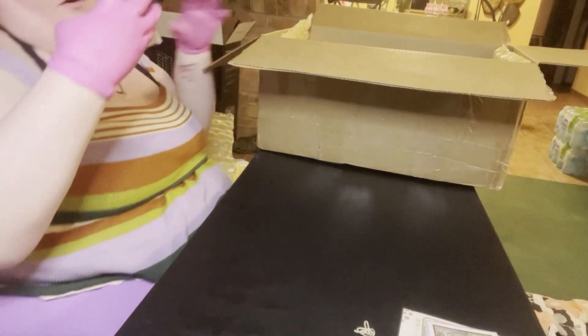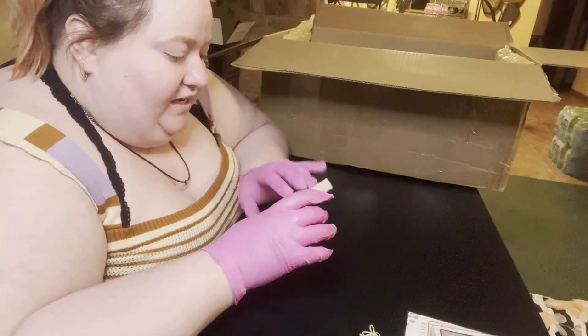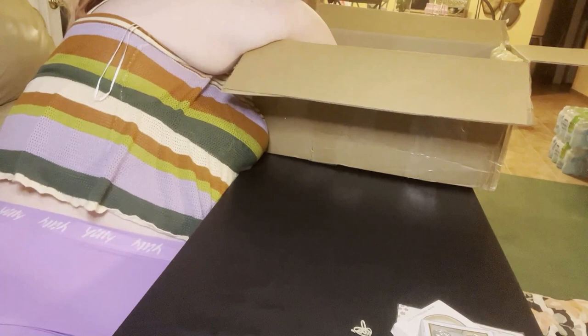Let's see what this is - oh, it's dried flowers! It's item 114 from iGel Beauty. What's great is my roommate was looking at dried flower nail stuff and saying how cute it would be - and I have them now, which is very exciting. She really wanted me to do her nails.